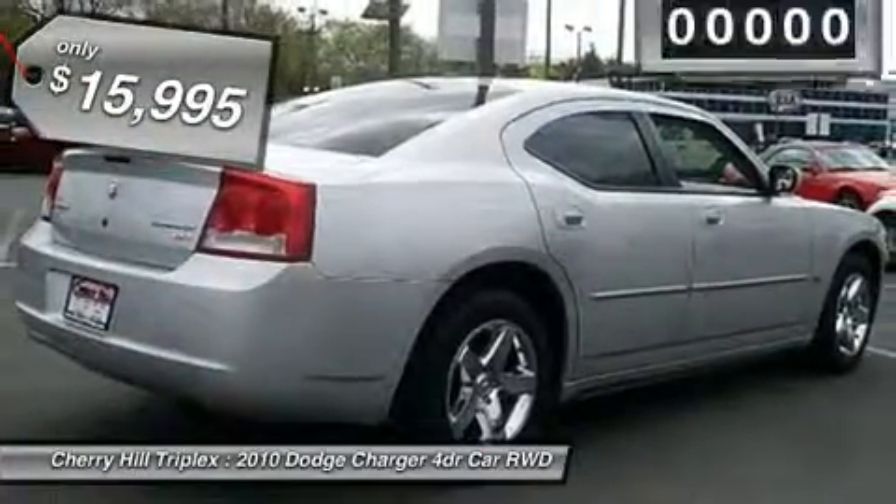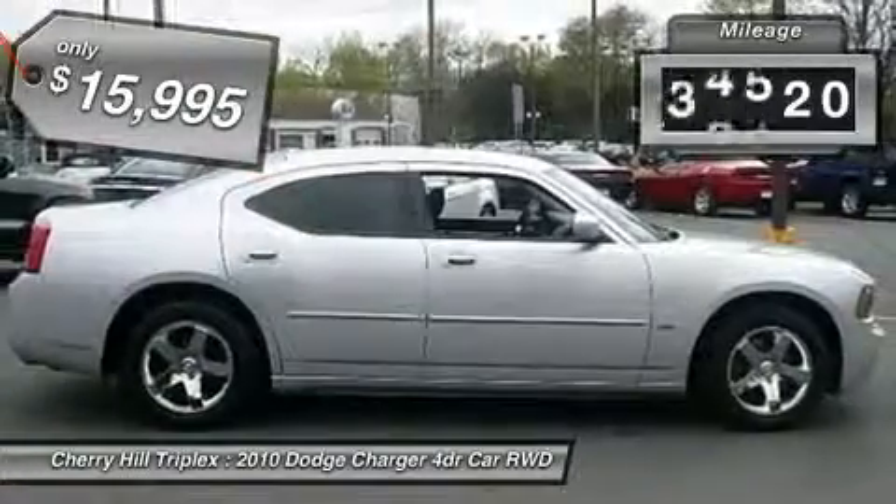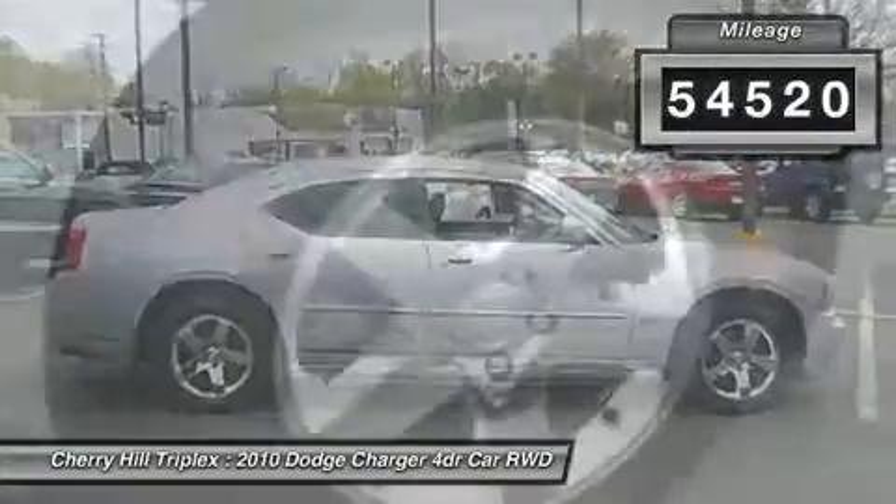And is priced below $20,000. This vehicle has less than 55,000 miles.